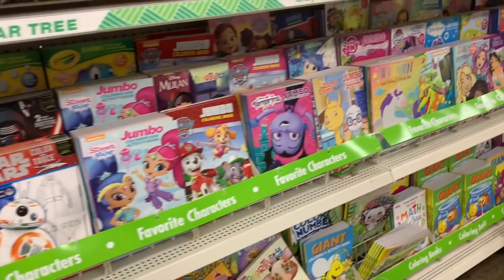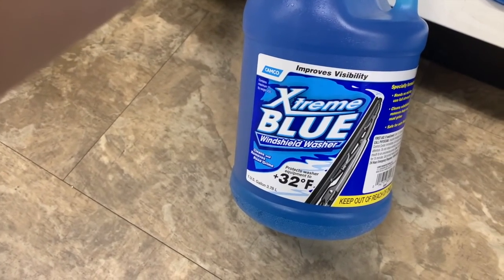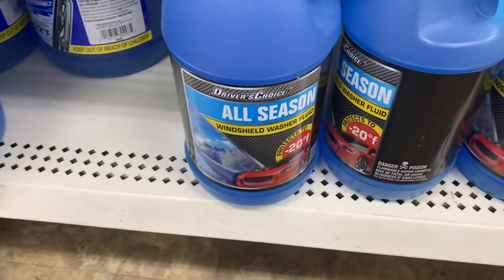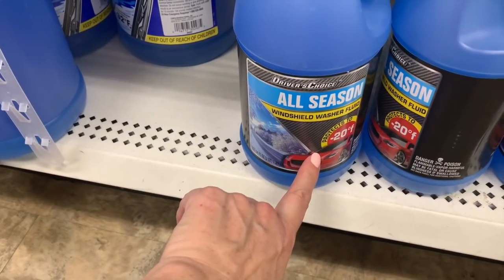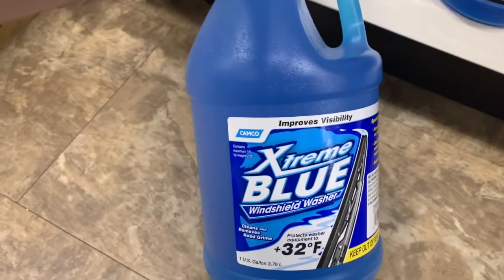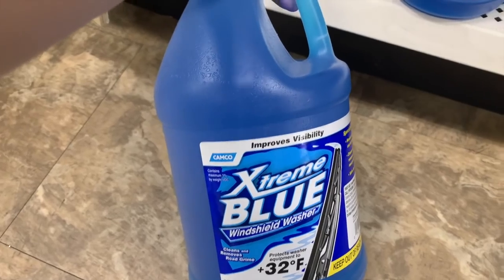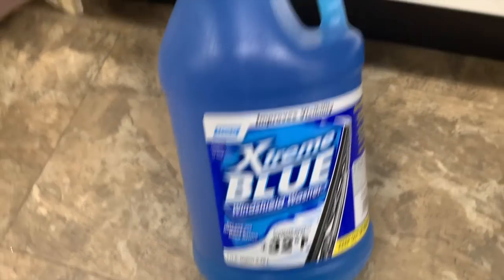And then of course we have the coloring books and the activity books. Look what I found — one gallon of windshield washer fluid. And then we even have the smaller one, half a gallon, that protects up to 20 below zero. This is such a great deal. I'm trying to see if this one is different at all, but I think it's the same — protects washer to 32 degrees.